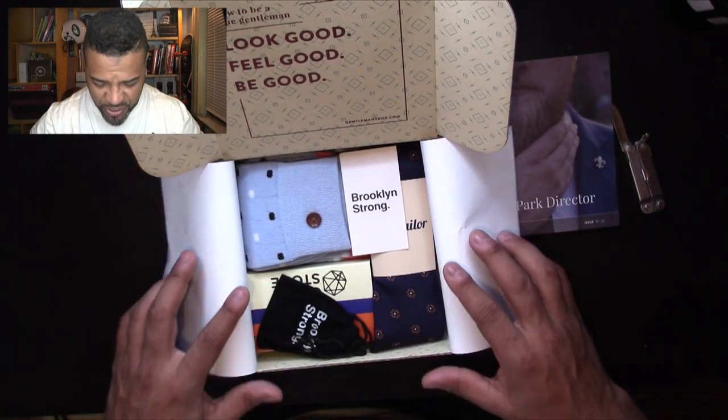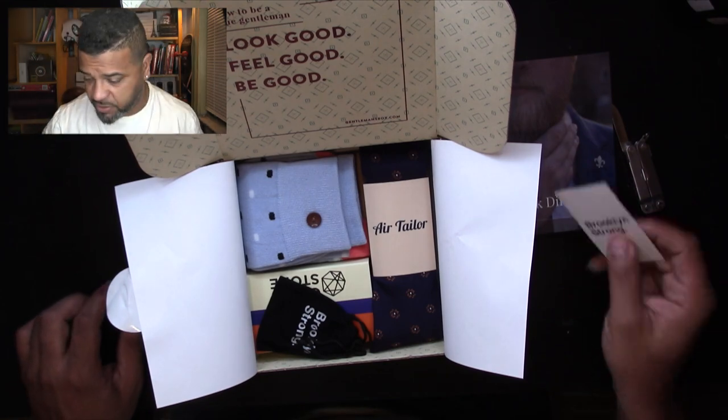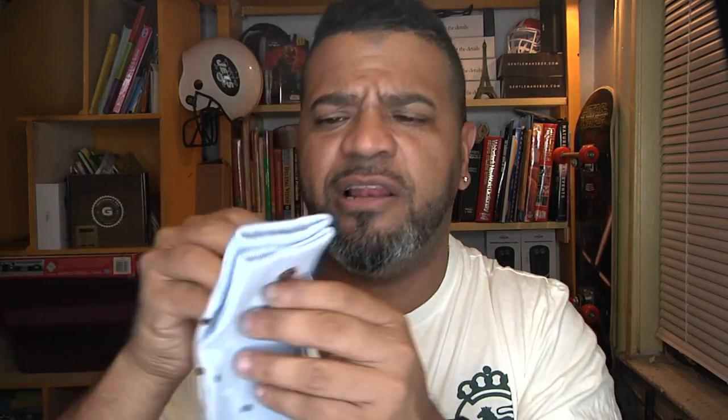Wow, okay, I'm loving the colors already — beautiful colors. We've got something here called Brooklyn Strong. The first item is socks — look how cool these socks are! I don't have a pair like this. And that's what I like about Gentleman's Box: whoever curates their stuff is doing a great job because they never send me the same item twice. Everything is brand new and unique — the chances of me finding this pair of socks in a store is probably zero to none.